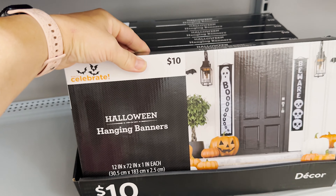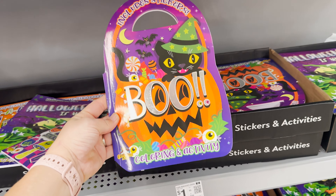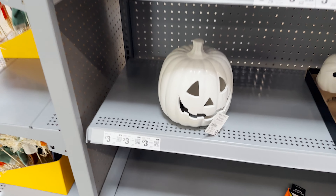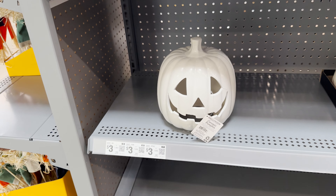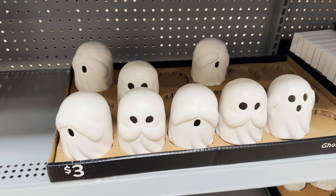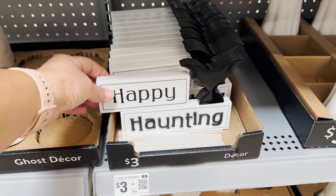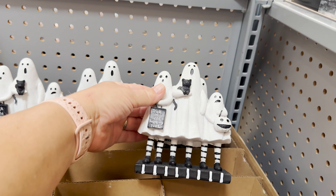They've got a lot of Halloween stuff out here. Got some Halloween hanging banners for $10, some little activity books for the kiddos. Super cute — I love the little sign, 'All the ghouls love me,' it's $5. Love the ceramic pumpkins. I've seen where people take the plastic ones and paint them to make them look like that, and I think that is genius. Those are super cute, they're $3. Little ghosts are cute, they're also $3.